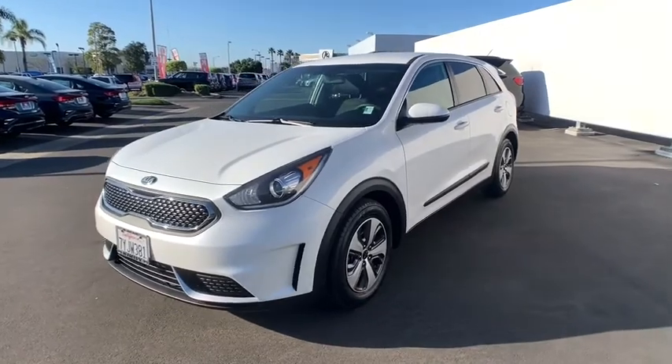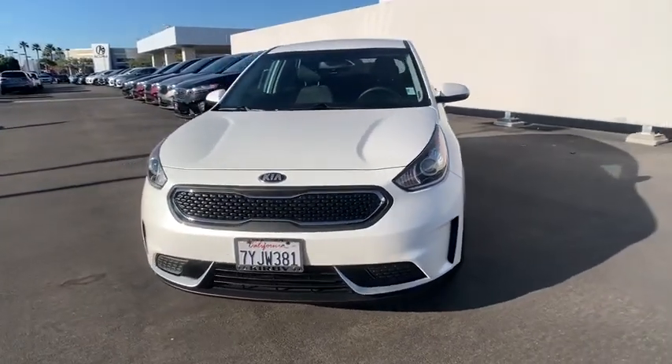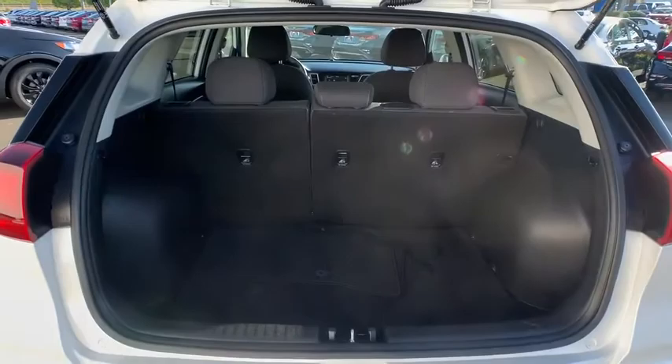Security system, rear window defroster, power windows, trip computer, overhead console, tachometer, brake assist, remote keyless entry, driver vanity mirror, tilt steering wheel, and front bucket seats.